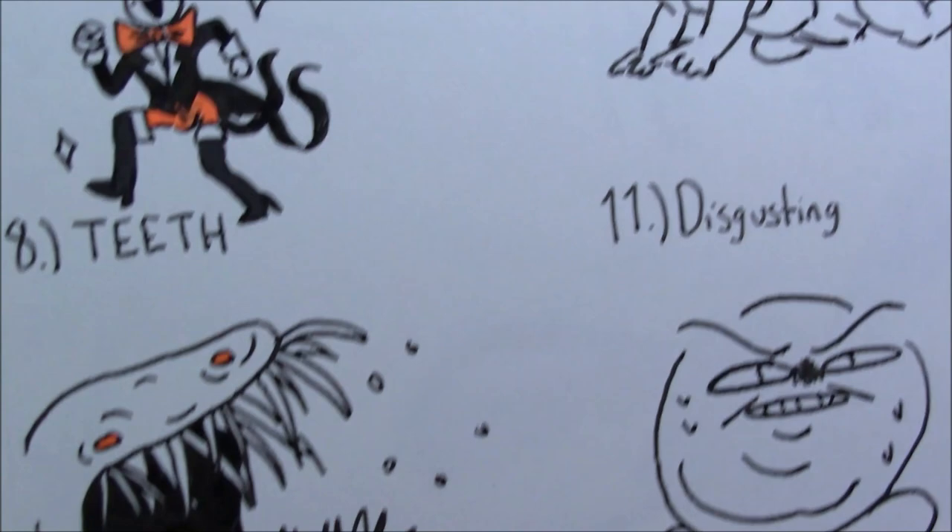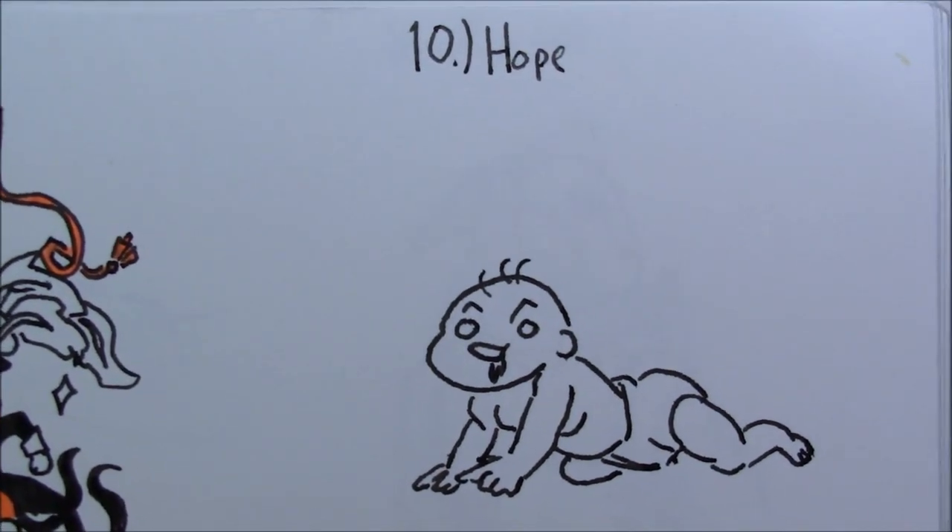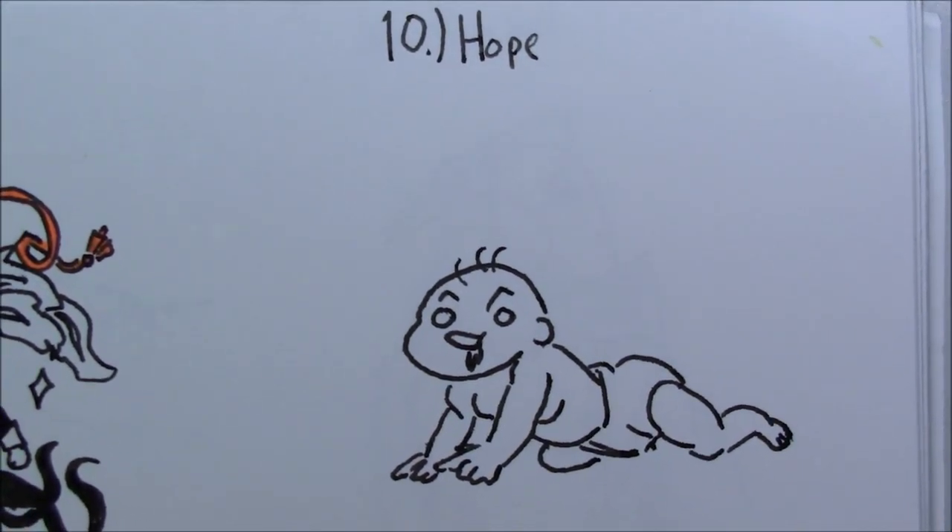For number ten, 'hope.' I drew a baby because when you're first born, you kind of have a lot of hope for the world — you're very ignorant of everything. But the main reason I did a baby is because a while ago, one of my friend's baby sisters died, and her middle name was Hope, so I wanted to do that in honor of her. It came out a bit derpy looking, but for just a doodle from the top of my mind, I think it came out pretty okay.